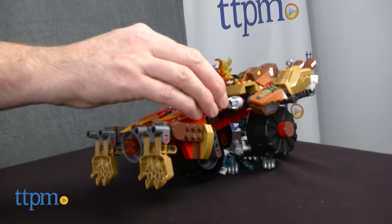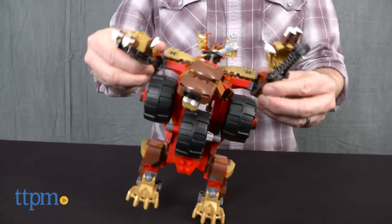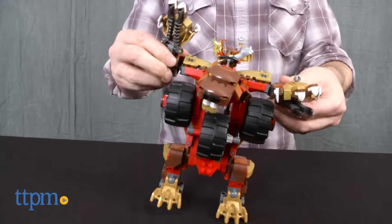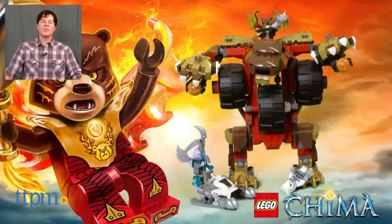Bladvik's Rumble Bear is part of the Legends of Chima line from LEGO that includes other vehicle-based sets with tribe minifigures. All additional sets are sold separately and are available now, so check them out. For where to buy and current prices, check us out at TTPM, and subscribe to our YouTube channel for more reviews every day.